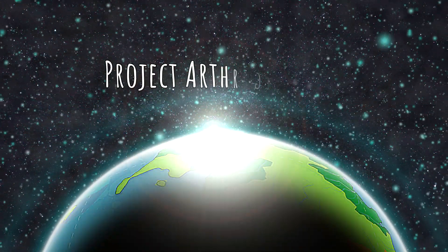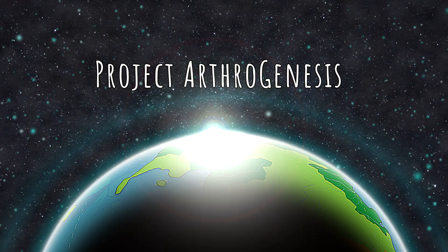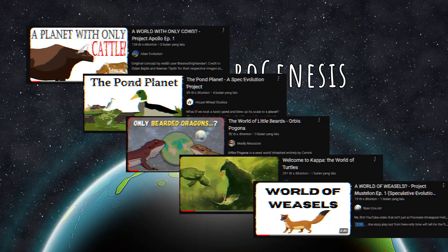Welcome to Project Arthrogenesis, a speculative evolution seed world inspired by Serena as well as other speculative evolution content on YouTube.